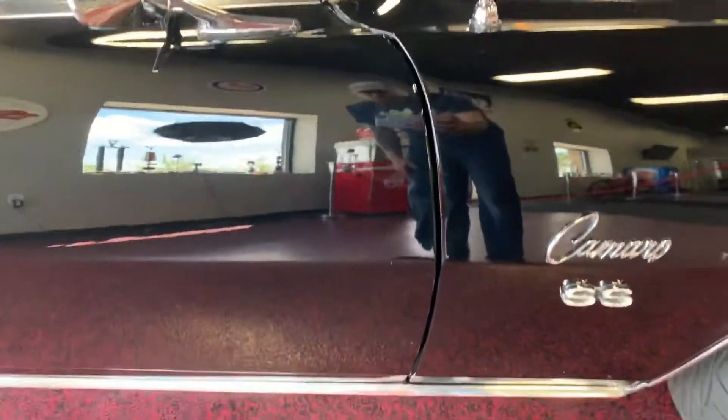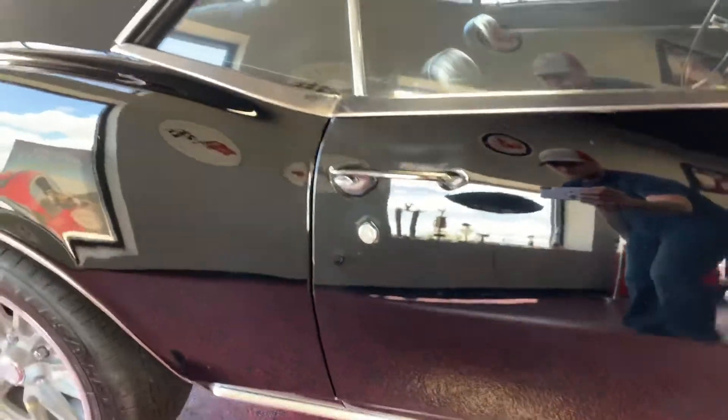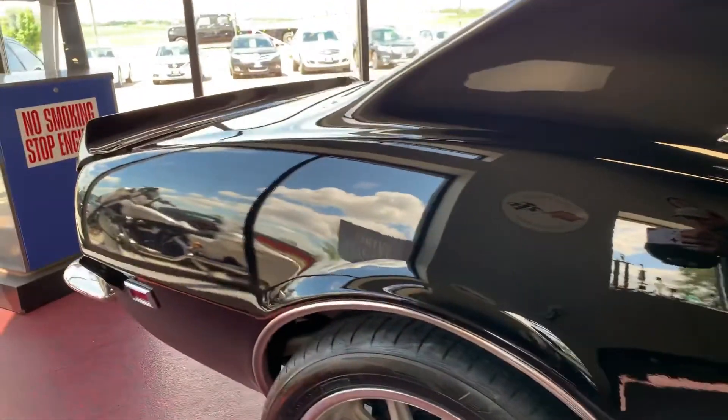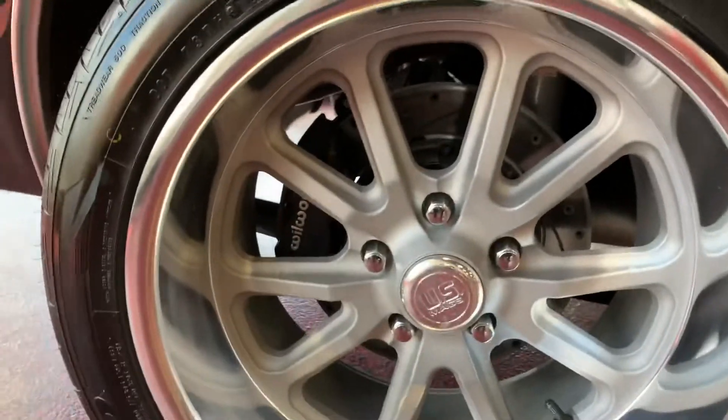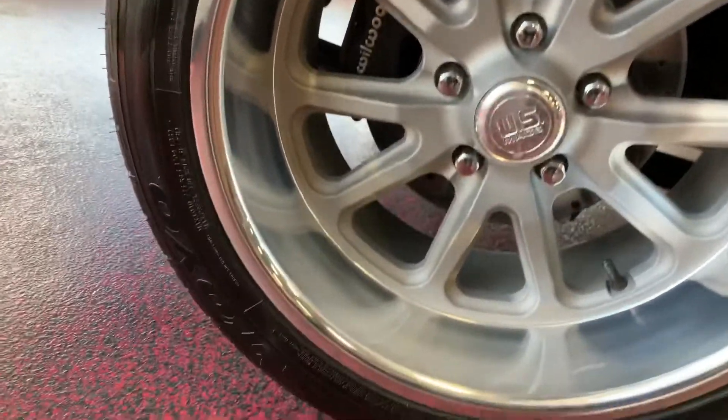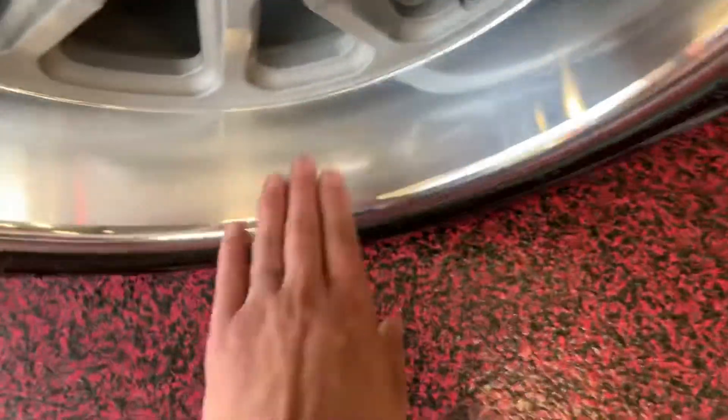Panel gaps from fender to door are nice and spot-on, from door to rear quarter nice and spot-on as well. This paint reflects anything put in front of it — just a beautiful, beautiful job on the paint. Dual piston calipers in the rear as well, nice deep dish in the rear.